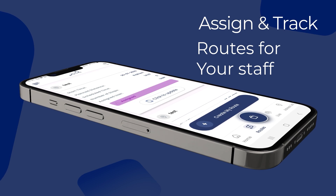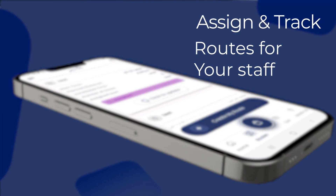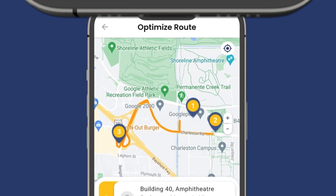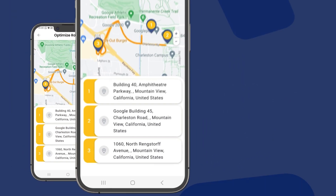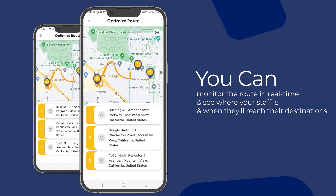Assign and track routes for your staff. With Goya Route Planner's live tracking feature, you can monitor the route in real time and see where your staff is and when they'll reach their destination.